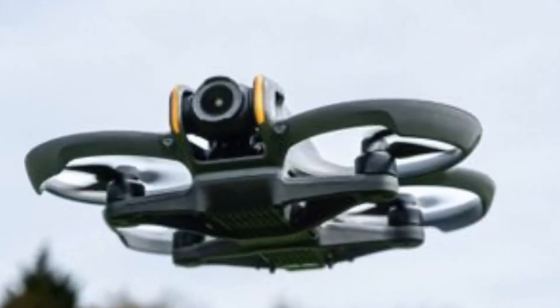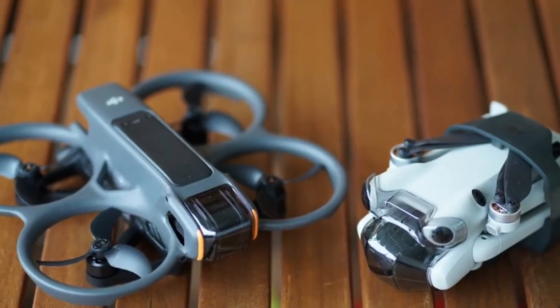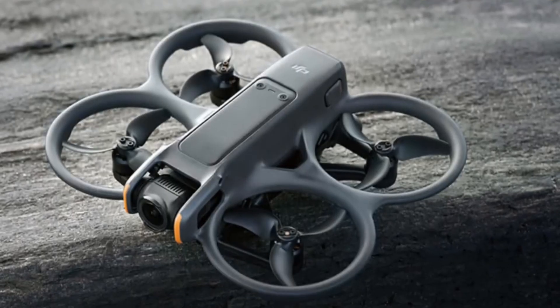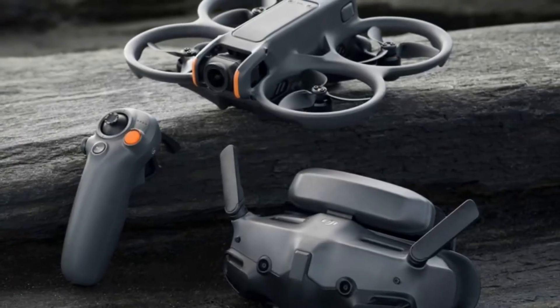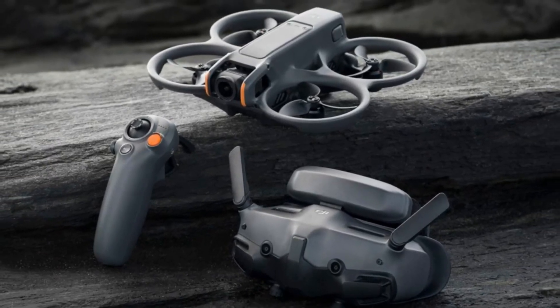One of the standout features of the AVIDA 2 is how incredibly intuitive it feels to fly, even for beginners. Paired with the DJI Goggles 3 and Motion 3 controller, the drone allows for a fully immersive, natural flight experience. With just a flick of the wrist, users can bank, dive, and soar with surprising precision.